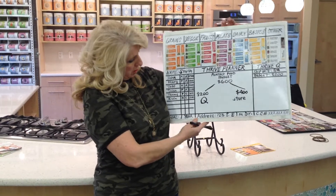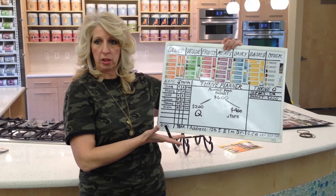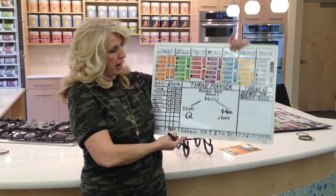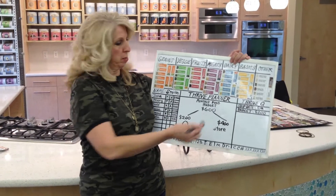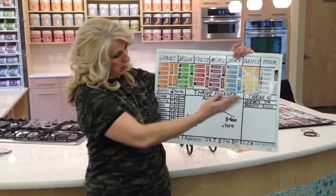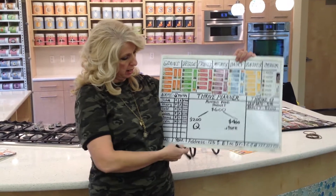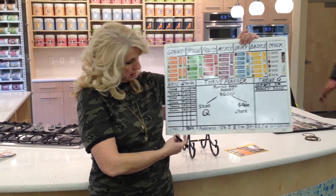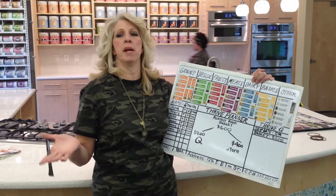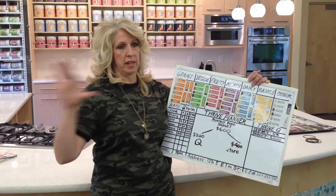Once you fill that information in and set your goal — say, a year's supply of food — it's going to ask you what your budget is going to be. Put your budget in, choose what day you want the food to arrive or ship out, your address, and of course your credit card information. That's kept on file so that you just go in and pick your food every month and it ships out to you.